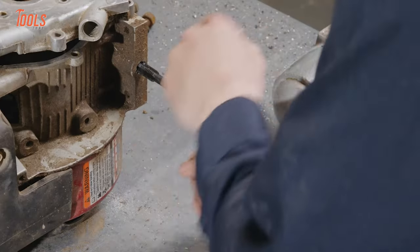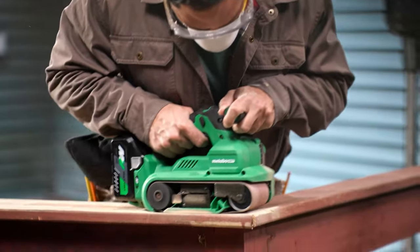So those were all the new tools from Milwaukee, Makita, Ryobi, Metabo, and Steel.